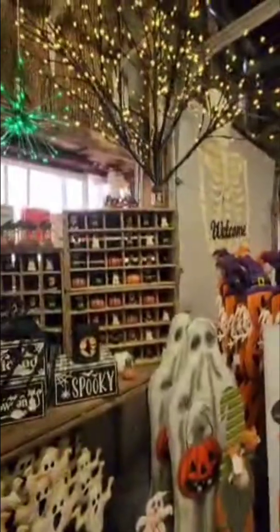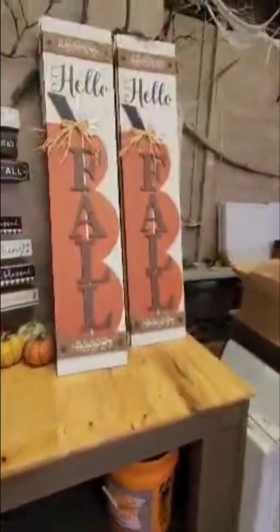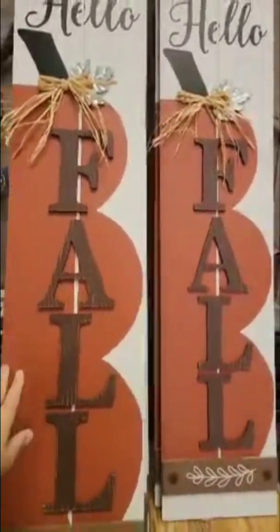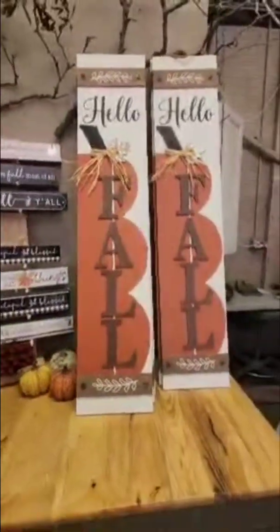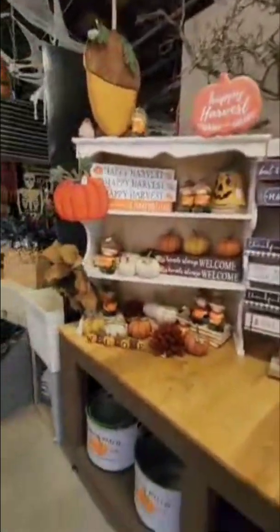These cute little trinkets — they even have wishing wells with skeletons in them, and I love the dog little trinkets. There's a sign I think I like that would be a good back porch sign. 'Hello fall' — I really like this one. I wish it were a little bit taller, but I wonder if it would hold up outside. I was eyeballing these buckets out there.